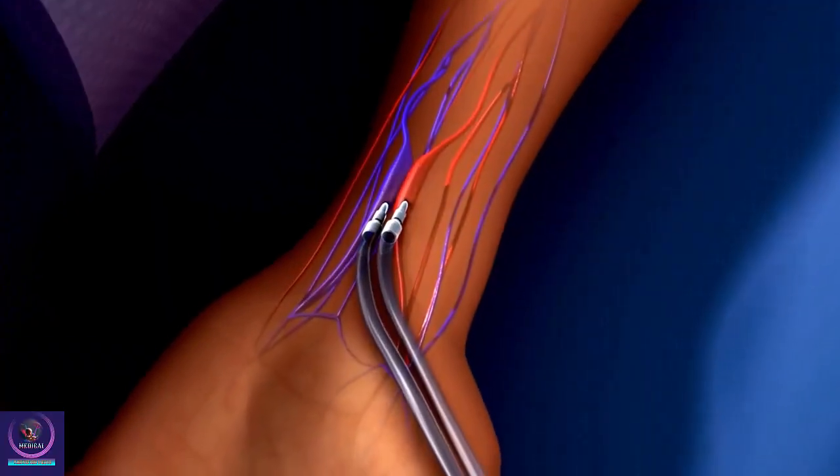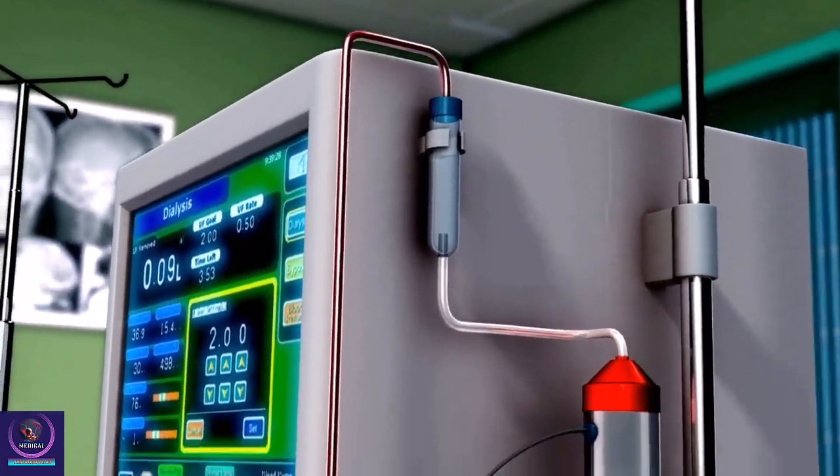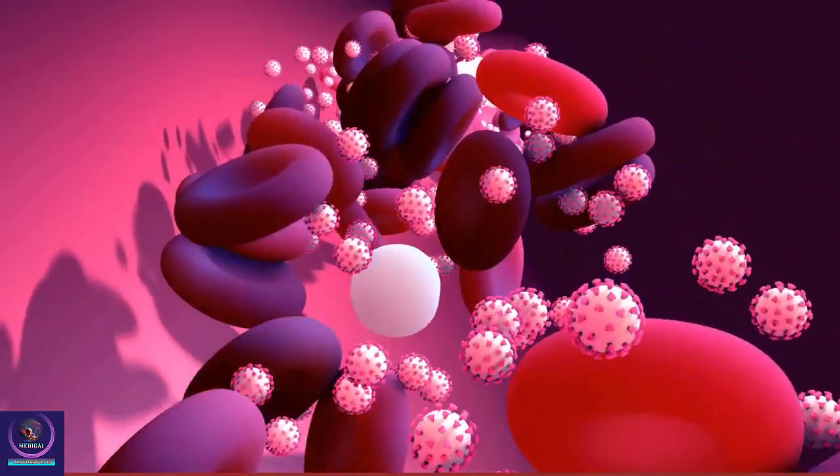Dialysis involves filtering a person's blood through a machine because the kidneys cannot perform this vital function. There are two main types of dialysis. Both types filter your blood to rid your body of harmful wastes, extra salt, and water.